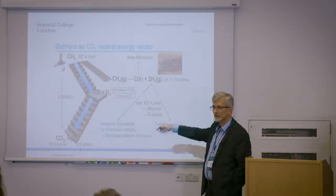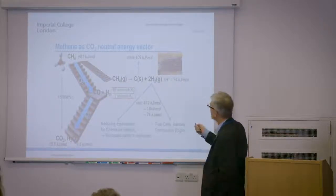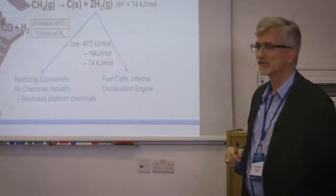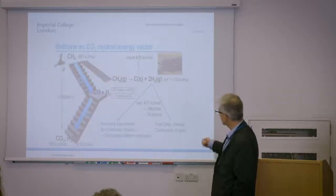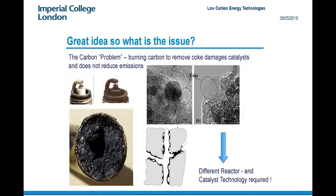What we are proposing to do is carbonize the methane — taking the methane and producing carbon and hydrogen. If you do the exergy analysis, you'll find that's actually quite an interesting proposition. The issue of storing carbon becomes one of storing solid carbon, maybe just putting it back where we took out the coal in the first place. The hydrogen, in terms of reducing equivalents, is very desirable particularly for the chemicals industry, as that's one way of decarbonizing it. The big problem here is carbon deposition, and what you really need is a different reactor and catalyst technology to do the job.